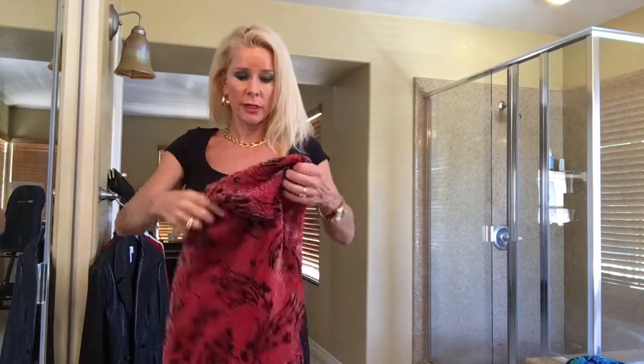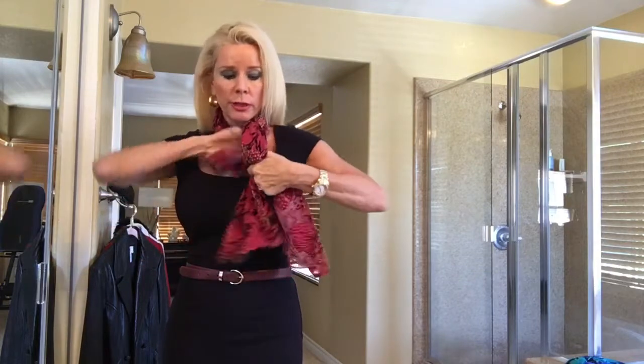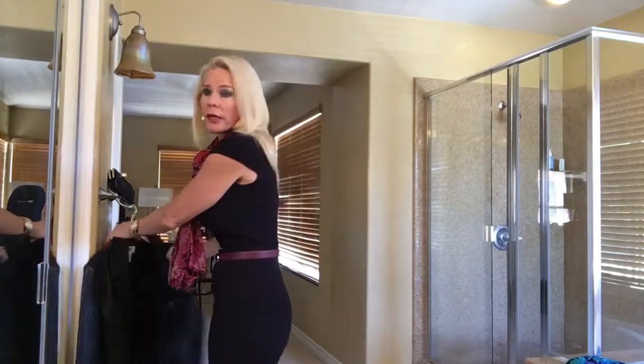If you want to take it a step further, you can add a scarf that goes with your belt. This is a burgundy scarf — I'm just going to bring it around and tie it. I'm going to add a leather jacket to make it a little edgier. This would be fun if you were going shopping in the city or out to lunch with a girlfriend.